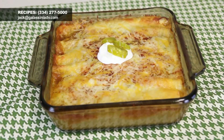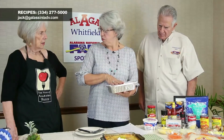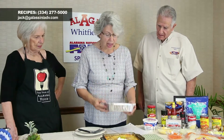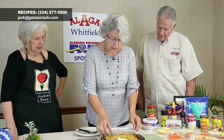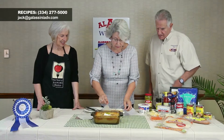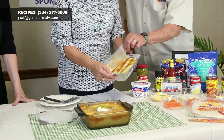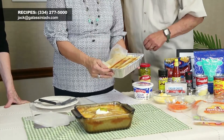Sprinkle cheese on top and bake. I like to use a disposable pan — I have six of the ten enchiladas in this one. I haven't put the cheese on yet; we'll do that next. I cover it with wax paper so it doesn't stick to the lid.